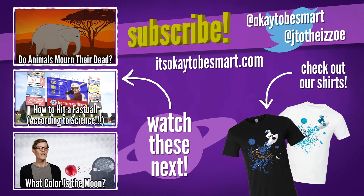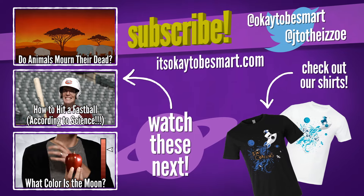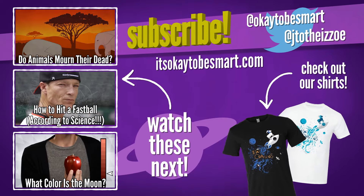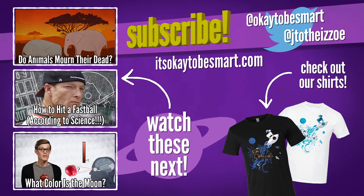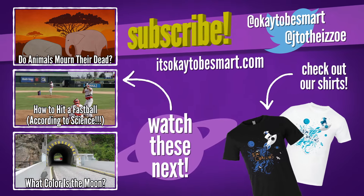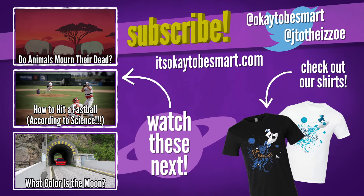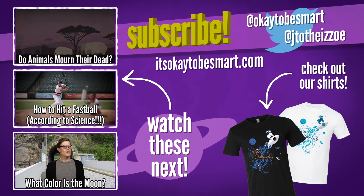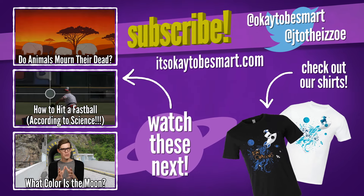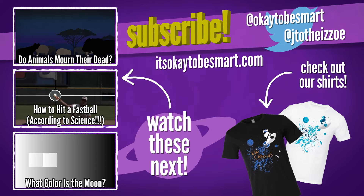Eleanor was an elephant. Sick and injured, she fell behind her herd and collapsed. Scientists watched as another elephant named Grace ran to her side and tried to lift her up. Sadly, she couldn't. Eleanor died. Over the next several days, her body was visited by five different groups of elephants, some completely unrelated to her. They circled the body, caressing it with their feet and trunks, never out of sight even when lions and hyenas moved in.